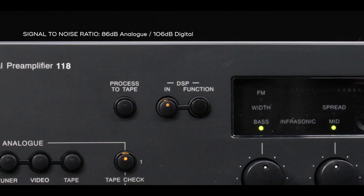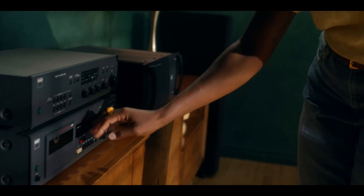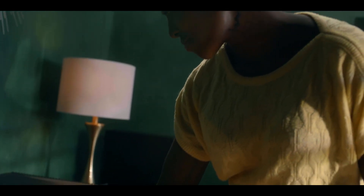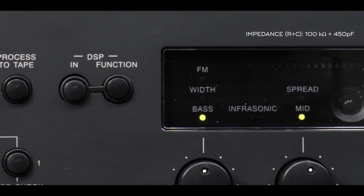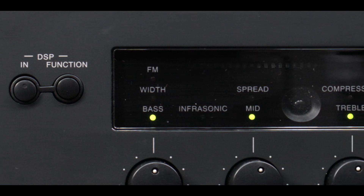In DSP, you can change all characteristics of sound without any of the bad side effects. In the analog world, every time you add a feature, you actually take away some of the sound quality. The knowledge of DSP and programming was way, way ahead of anybody.